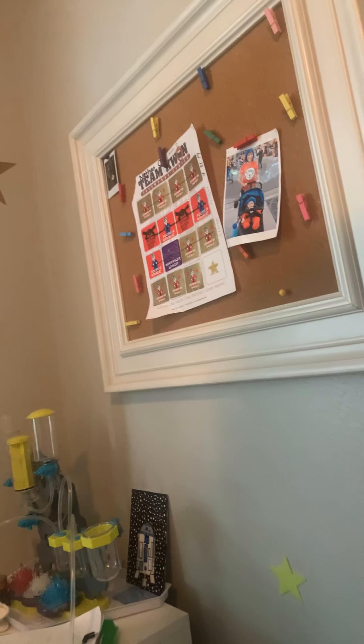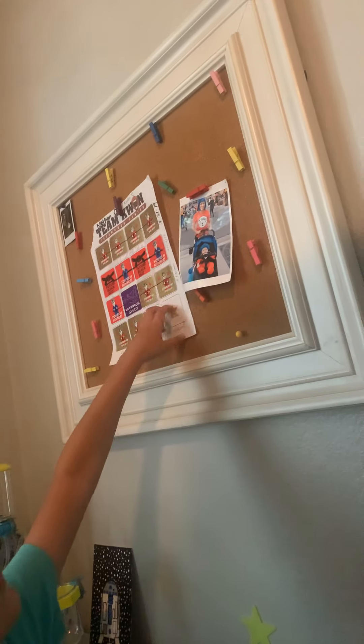What's on the bulletin board? Oh, it's my taekwondo thing and a picture of my mom and me when I was a baby.